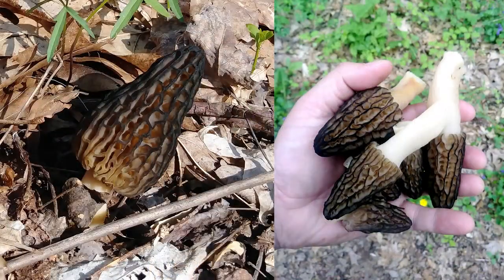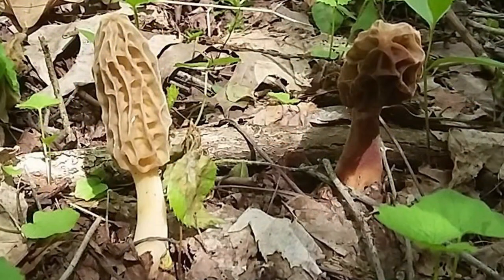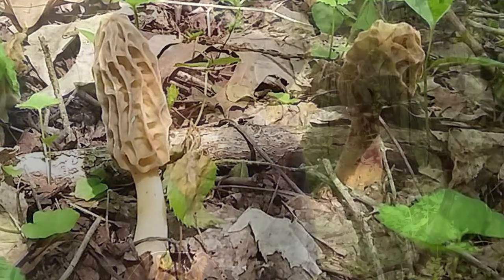The other types of morels we have here are Morcella Angusticeps, which is the black morel. We have Morcella Punctipes — you can say it many different ways — but that's the half-free morel. And then Morcella Diminutiva, which is the tulip morel, and those are the ones that don't get very large — they only get to be about a couple of inches tall.